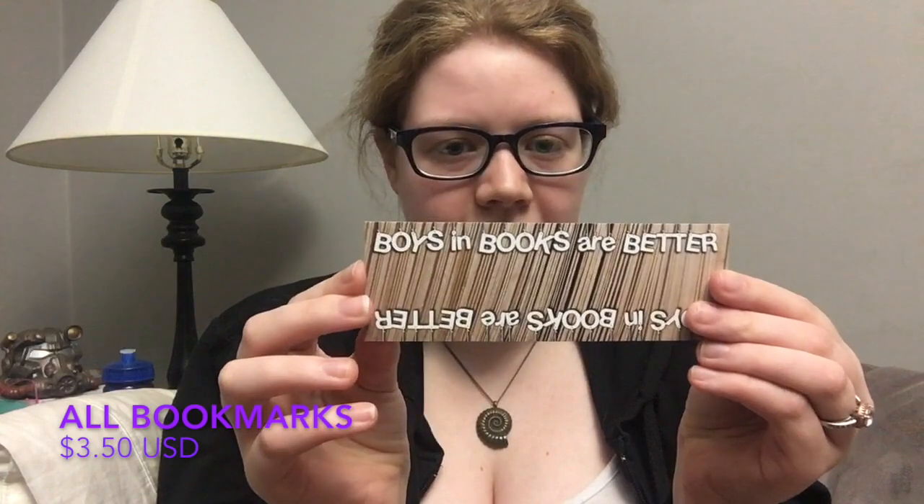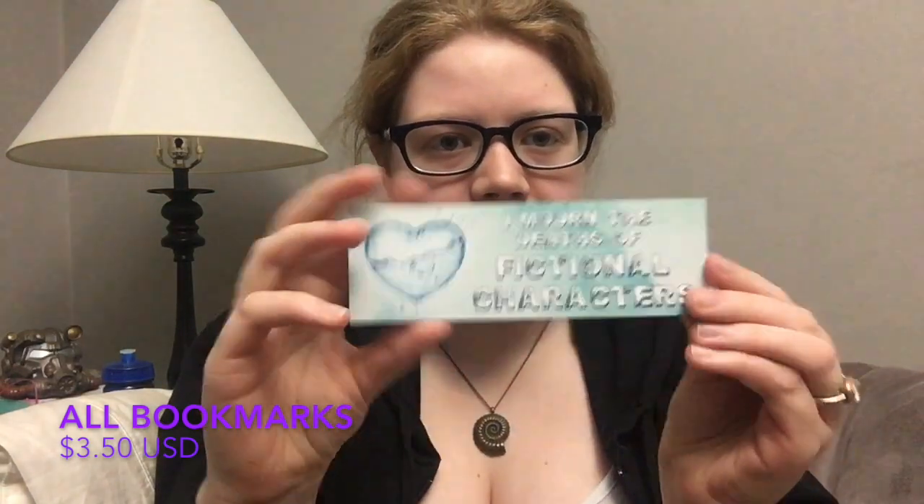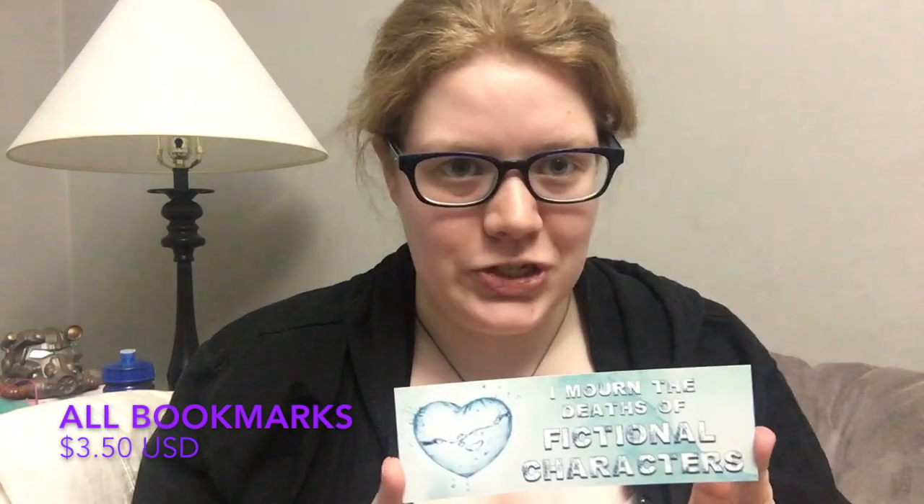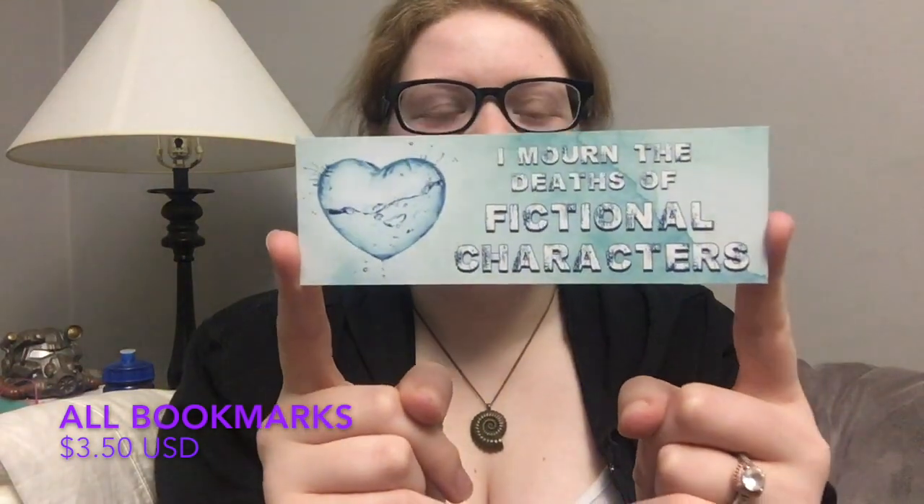The last bookmark is a generic book-lover-inspired piece. One side says 'Boys and books are better,' and the other side says 'I mourn the death of fictional characters' — which is so true. I still cry every time I watch Harry Potter 7. I really enjoyed this one.